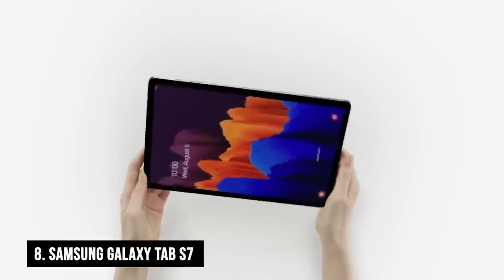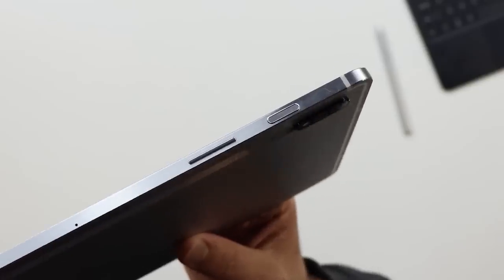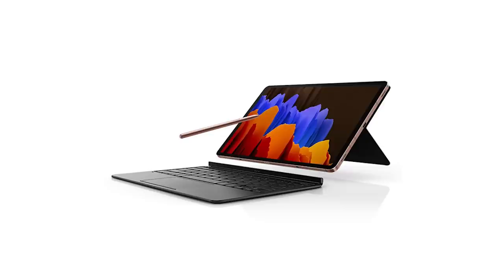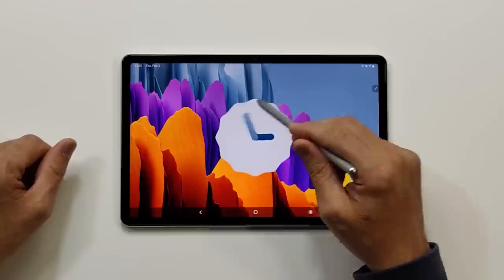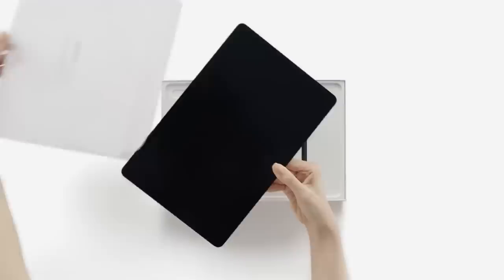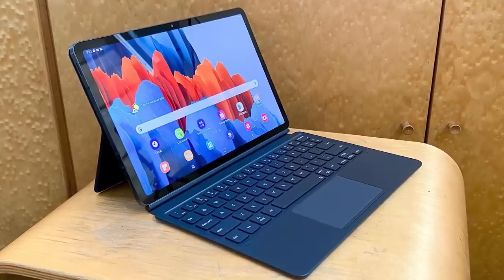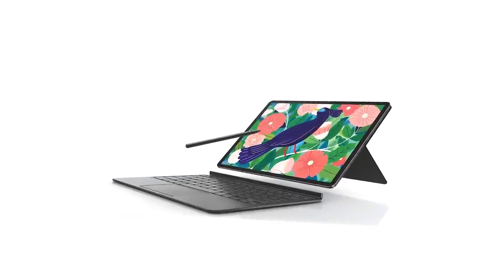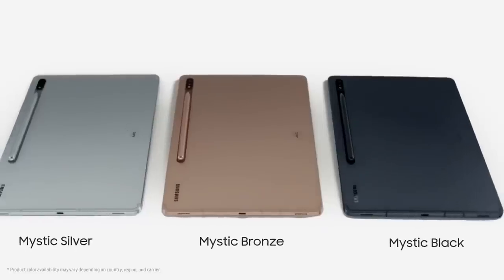Number 8: Samsung Galaxy Tab S7. If you're an Android enthusiast and an avid tablet user, the Samsung Galaxy Tab S7 is the ultimate solution that will exceed your expectations. Its slim and lightweight design will make you feel like your other gadgets are clunky and antiquated in comparison. The screen is vibrant and dazzling, making you want to take it with you wherever you go. When it comes to streaming your favorite shows on Netflix, the Galaxy Tab S7 is unbeatable, with a battery life of more than 13 hours.